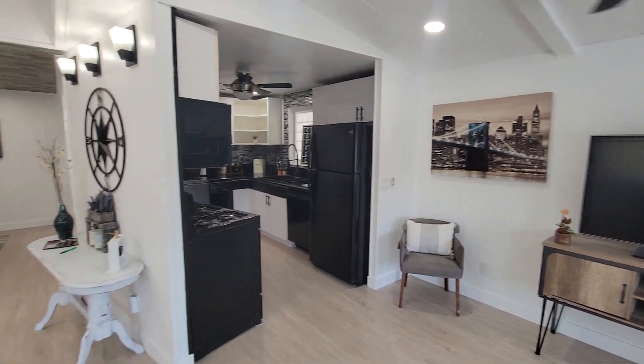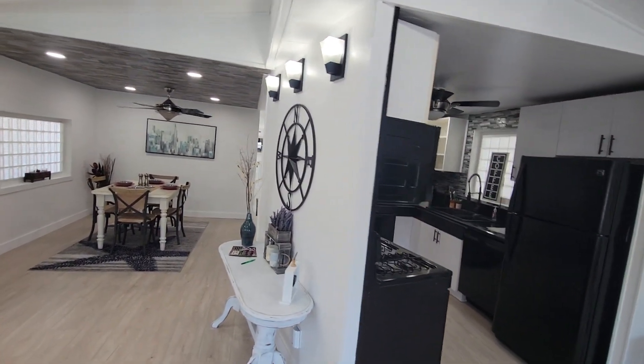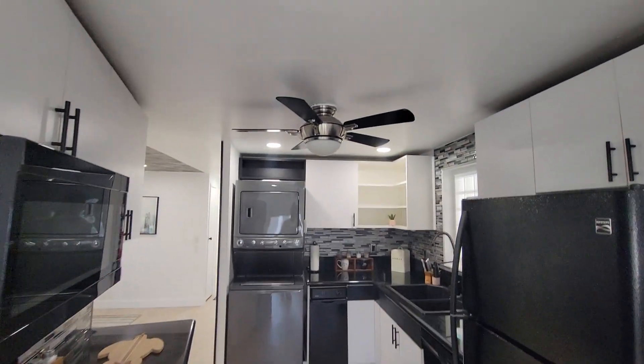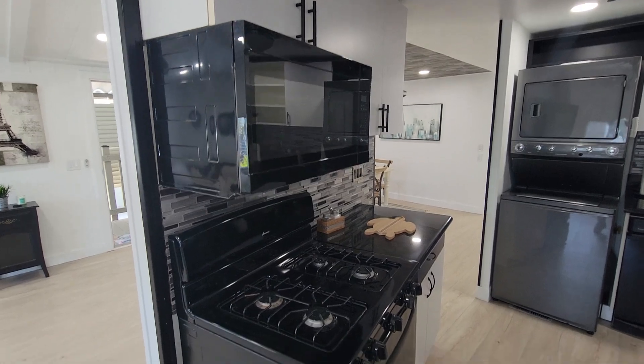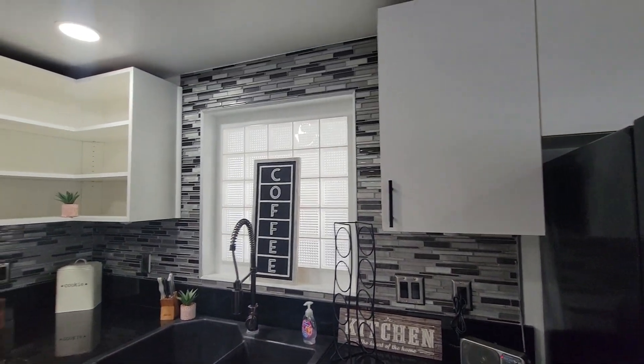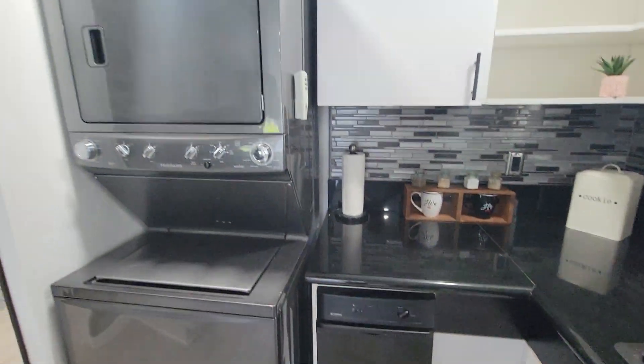Pan to the left, you have a beautiful kitchen with LED lighting, fans, newer stove, microwave, refrigerator, dishwasher, backsplash cabinets, washer and dryer, and trash compactor.